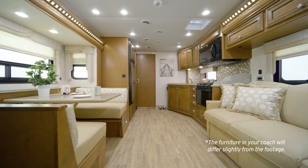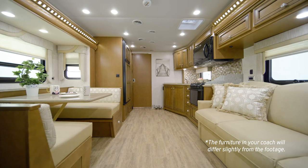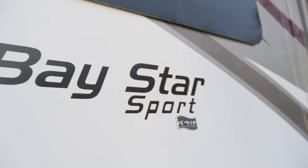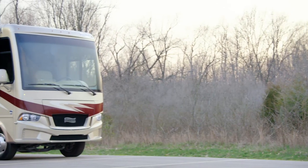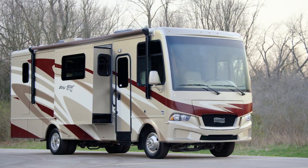High-quality amenities combine with the Newmar quality you expect to bring you a coach that's made to match your lifestyle. It's our pleasure to take you on a tour of the 2021 Baystar Sport — the perfect choice for making memories with your family for years to come.